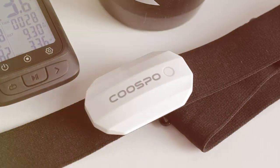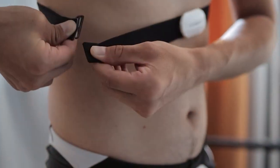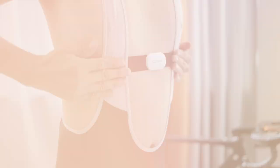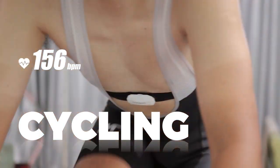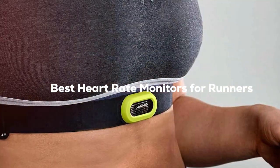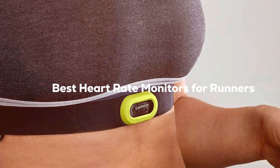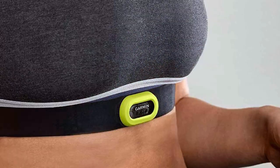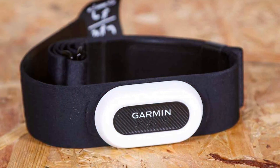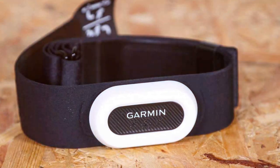If you're a runner, you know how crucial it is to keep tabs on your performance. And let's be honest, nothing gives you a more in-depth look at how you're doing than tracking your heart rate. So today, we've got something incredibly special for you. We're diving into the 5 best heart rate monitors for runners. Whether you're just hitting the pavement or you're an experienced marathoner, these gadgets are going to be your new best friends on the track. So stick around, because you won't want to miss what's coming up. Trust me, your heart will thank you.